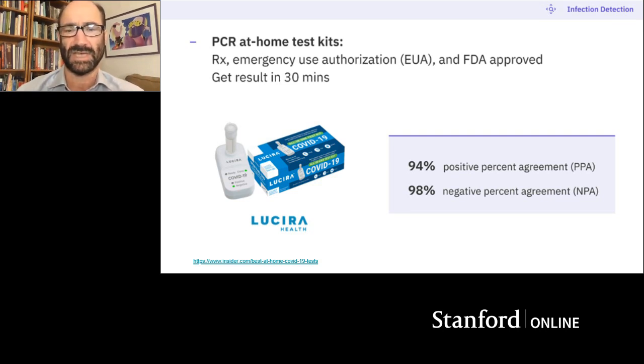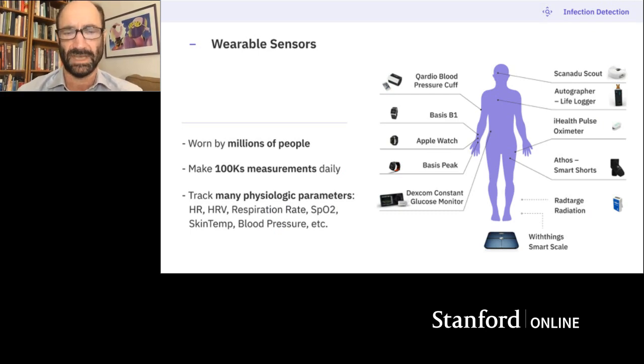There's a new kind of technology emerging that we think is going to be powerful — using wearable sensors. Smartwatches and other sensors are worn by millions of people; in fact, 21%, about 50 million people in the US alone wear a smartwatch. What's powerful about them is they make hundreds of thousands of measurements on you every day, following you 24-7 and always tracking your physiology. They can measure your heart rate, heart rate variability, respiration, blood oxygen, skin temperature, and blood pressure — different devices measure different things with different accuracies.